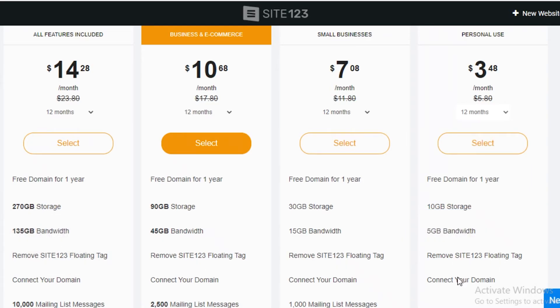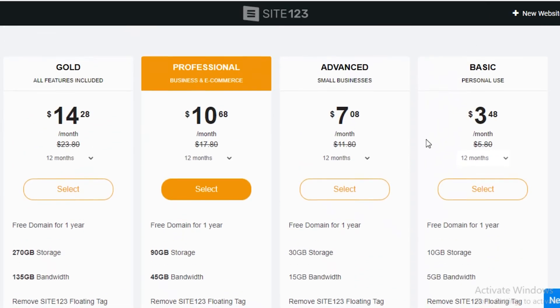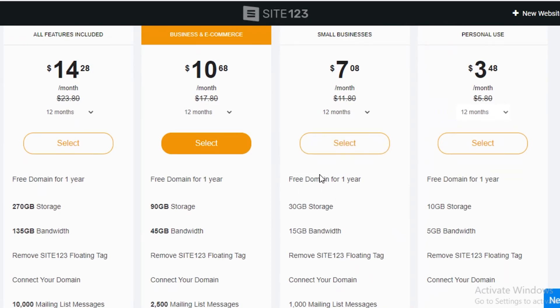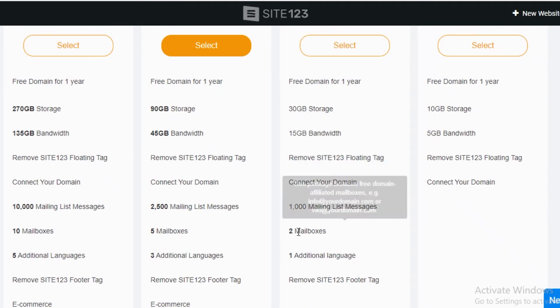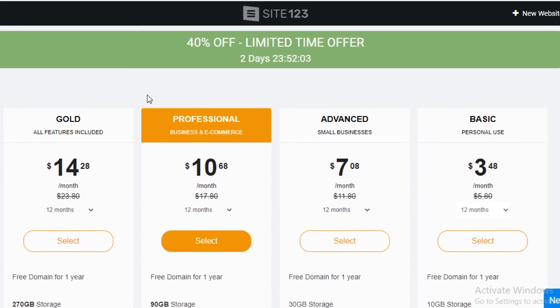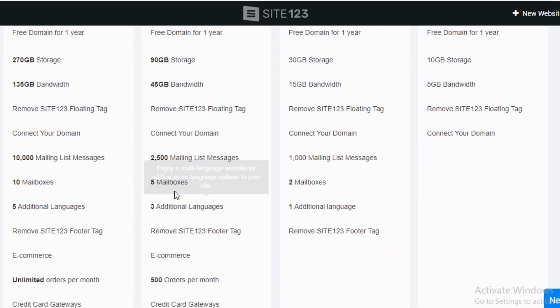The basic plan also removes the Site123 floating tag from your website — that little tag showing the site was created with Site123 — and lets you connect your own personal domain name. On the advanced version, you get a free domain for a year, 30 GB of storage, 15 GB of bandwidth, 1000 mailing list messages, two mailboxes, one additional language, and the footer tag removed.